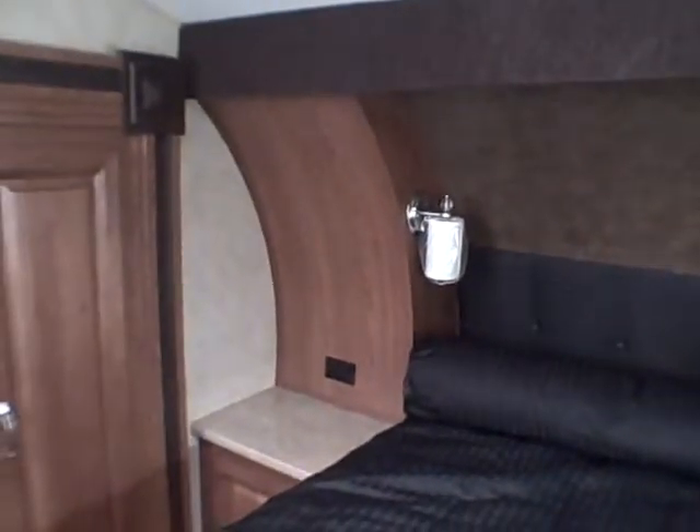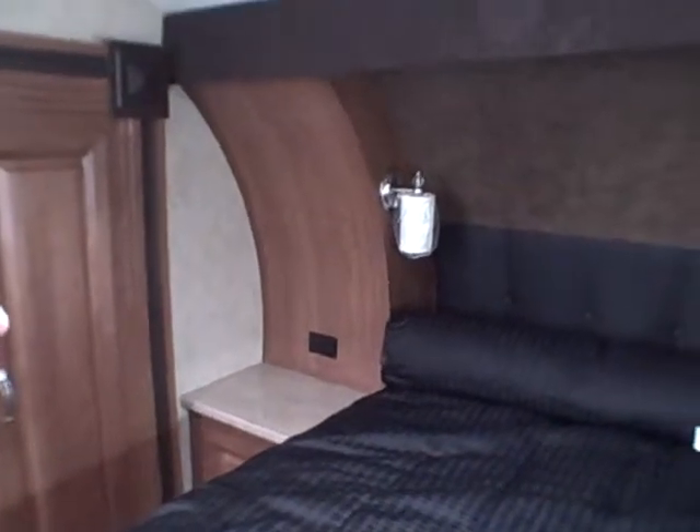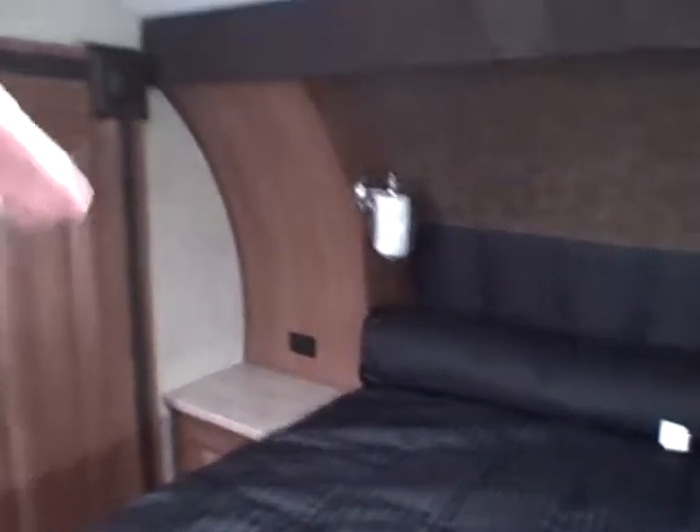We've got a walk-around queen-size bed with a Serta pillow top mattress. See on the sides? Traditionally, there's no styling in a fifth wheel with the bed like this — you just have closet doors. But this way they've got it well insulated and wrapped the wood around, more like a ship berth.